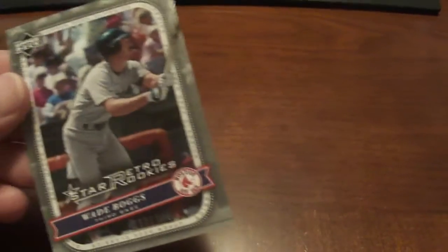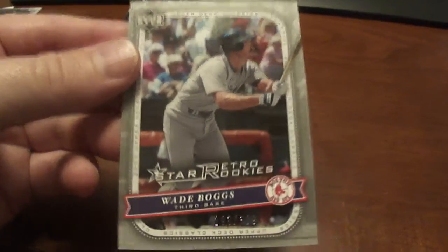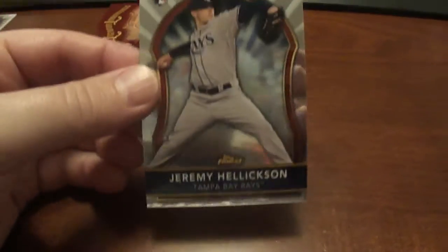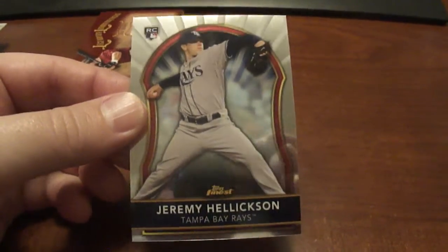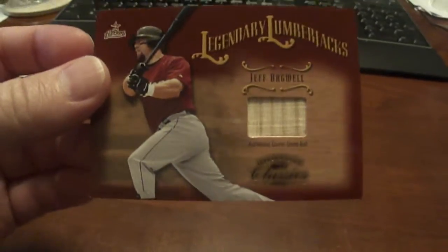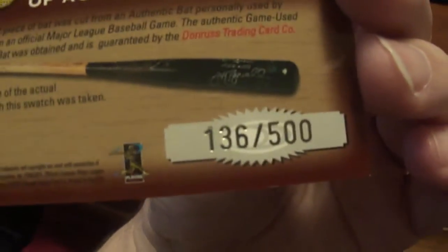Another Wade Boggs here from Upper Deck Classics, Retro Star Rookies, and that's numbered to 399. Got a 2011 Finest Rookie Card of Jeremy Hellickson — I really like him a lot. I think he's already pitched well and I just think he's going to keep getting better. And then we've got a Legendary Lumberjacks from Donruss Classics, Jeff Bagwell, numbered to 500 — that's a little bat piece there.